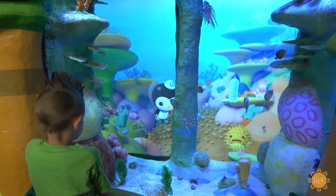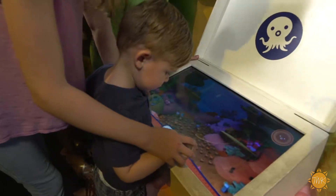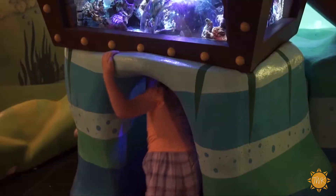The exhibit is extremely interactive, which is great for the children. You can watch videos, you can play games, you can help the Octonauts find certain animals, and you can sound the OctoAlert. It's so exciting.